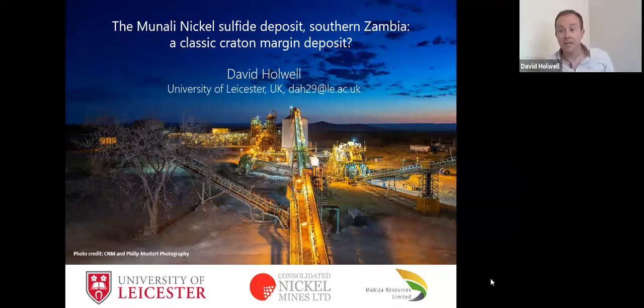Thank you Tanya and thank you Nolene. Good to be back in South Africa, sort of. Today I'm going to talk about the Munali nickel sulfide deposit in southern Zambia. I'll set it up in terms of what classic nickel sulfide deposits around craton margins are, and use that as a framework to show you some of the features of Munali. This is work we've been doing at the University of Leicester with Consolidated Nickel Mines and Ibiza for the past five and a half years, with results from a number of studies including some masters projects and a PhD project nearing its conclusion by Daryl Blanks.